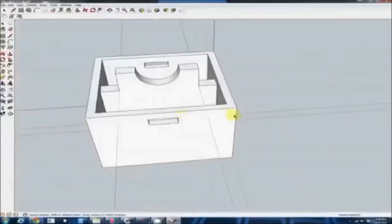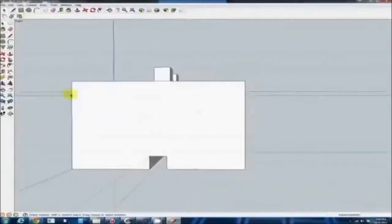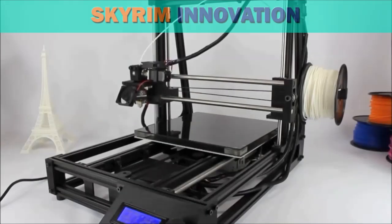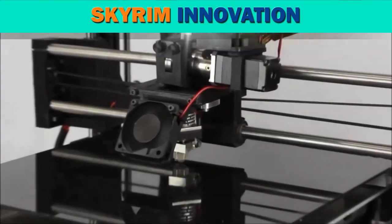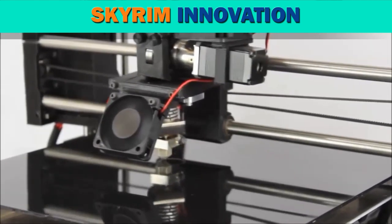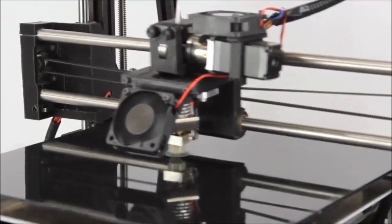The first step in 3D printing is to create a blueprint of the object you want to print. You can use modeling software, or you can visit websites to find objects other users have 3D modeled. Once you have the finished design, it's time to send it to the printer. When the printer receives the data, it starts giving your design an actual physical shape.